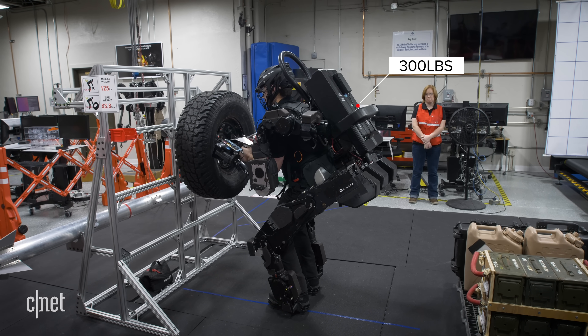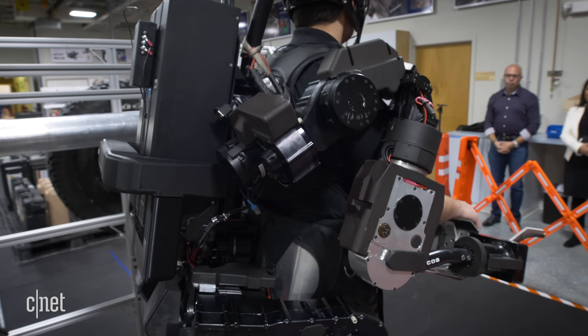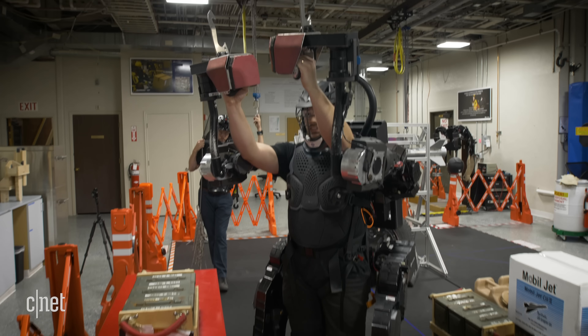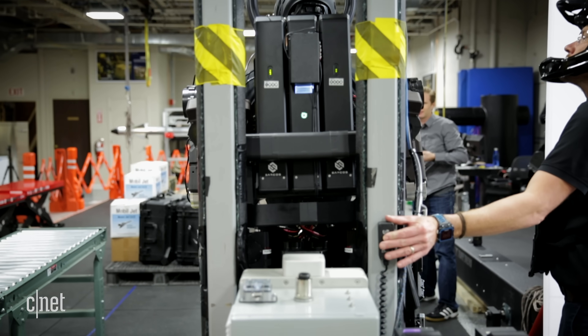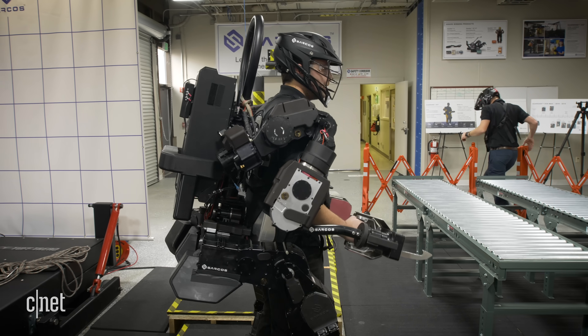All up, the Exo is 300 pounds, but when you're wearing it, it actually only feels like 5 to 10 pounds because the robot is dealing with all that weight. With 24 degrees of freedom, the Exo can also move just like we do, and it runs hot-swappable batteries so you can run this thing for around 8 hours at a time.